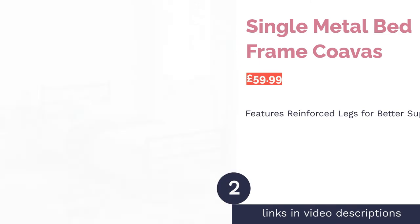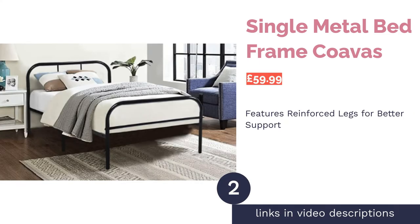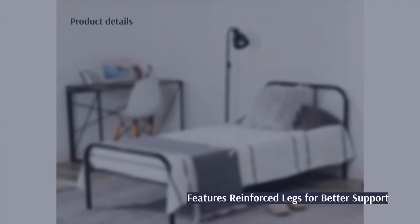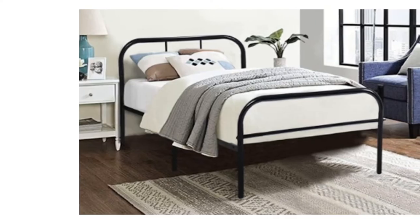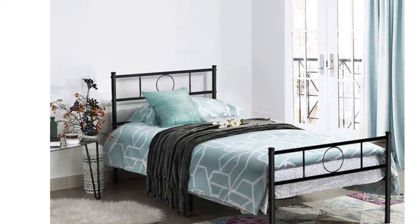The second product is the Single Metal Bed Frame Coavish. This metal bed frame has extra reinforced legs for better support and weight distribution, meaning it can hold up to 300 pounds, or 21 stone. It also has brackets to stop the mattress from sliding around, for an undisturbed night's sleep.